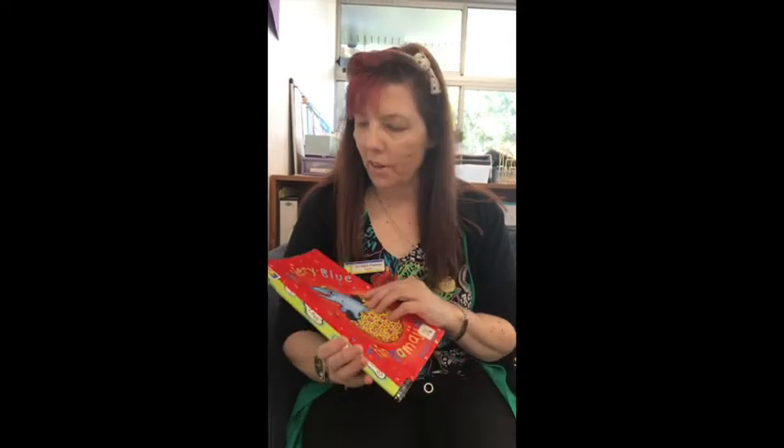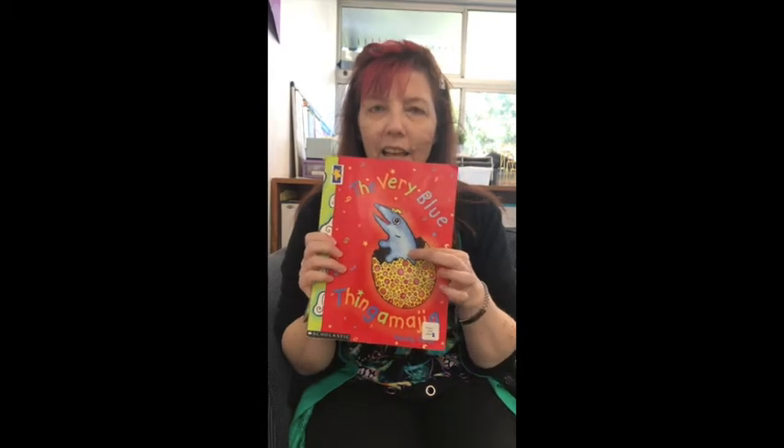Hello Year One. Today we're going to be reading the very blue thingamajig, and you can see the thingamajig on the front cover.